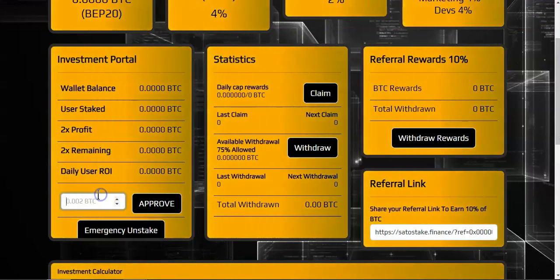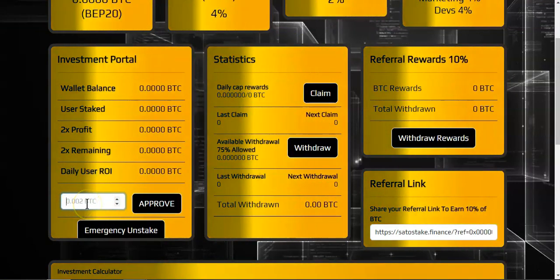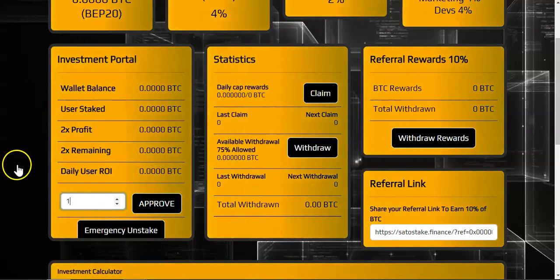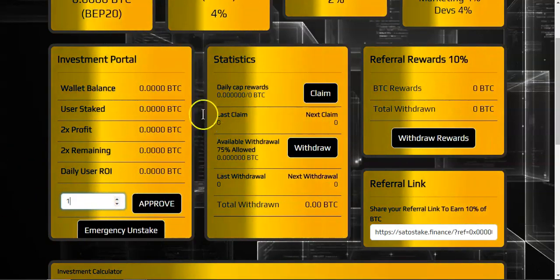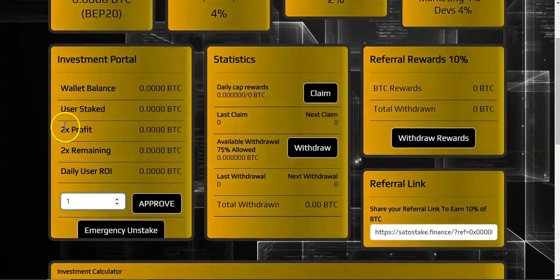Once you have your BTCB in your wallet, come over here. The minimum deposit is 0.002 BTC. Let's say you deposit one BTC — you go ahead and approve, pay the gas fee, then deposit. Once you deposit, your stake will pop up right here.